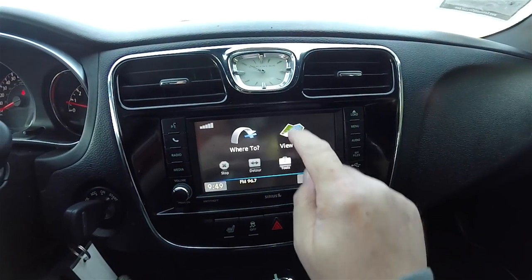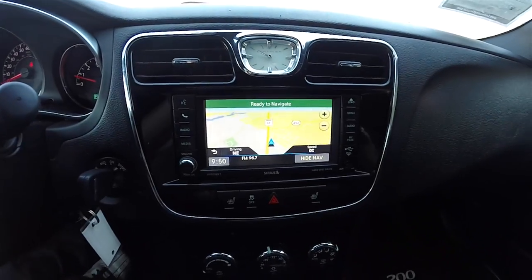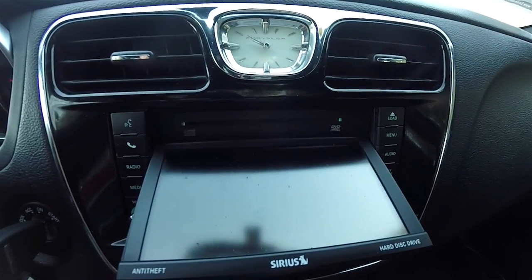This vehicle is equipped with Garmin navigation. Behind the face is the CD and DVD slot.